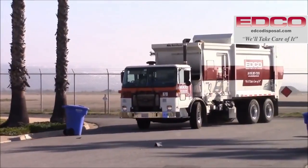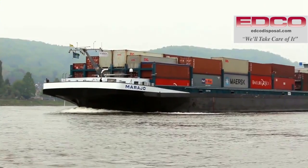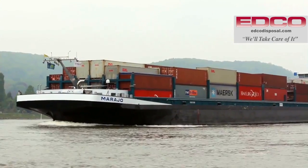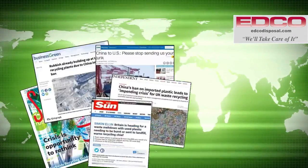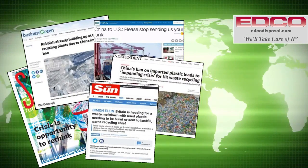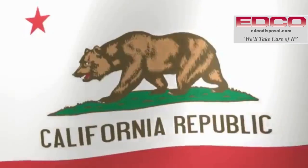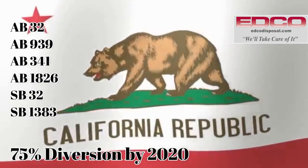But what happens to all that recycling after it's collected? Nearly 60 percent of recyclable materials generated in California were exported to China and other Asian markets. Recent changes in the global recycling market set a much tougher standard for contamination levels, and evolving state mandates instruct Californians to divert more material from landfills each year.